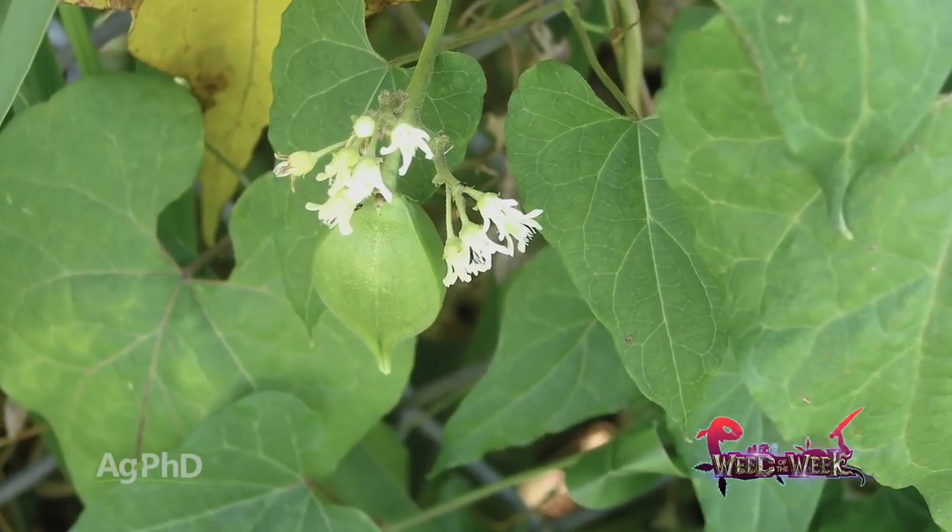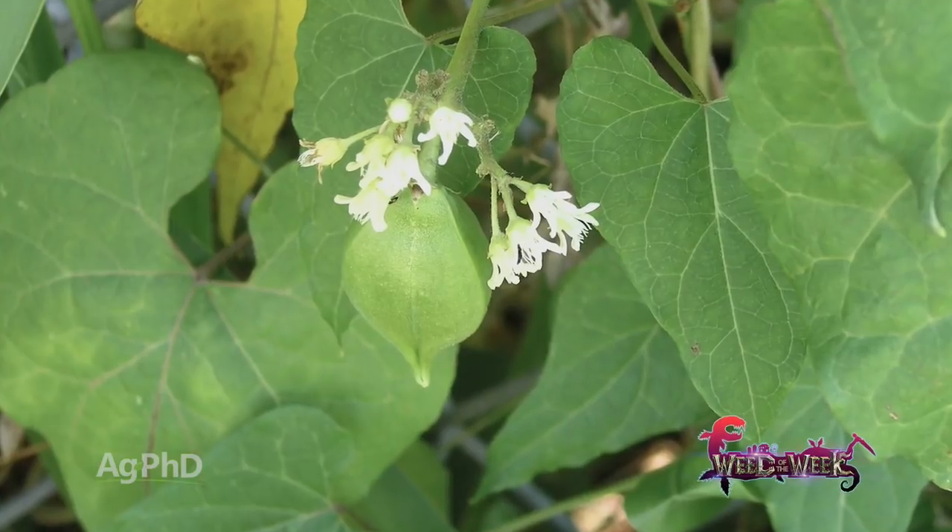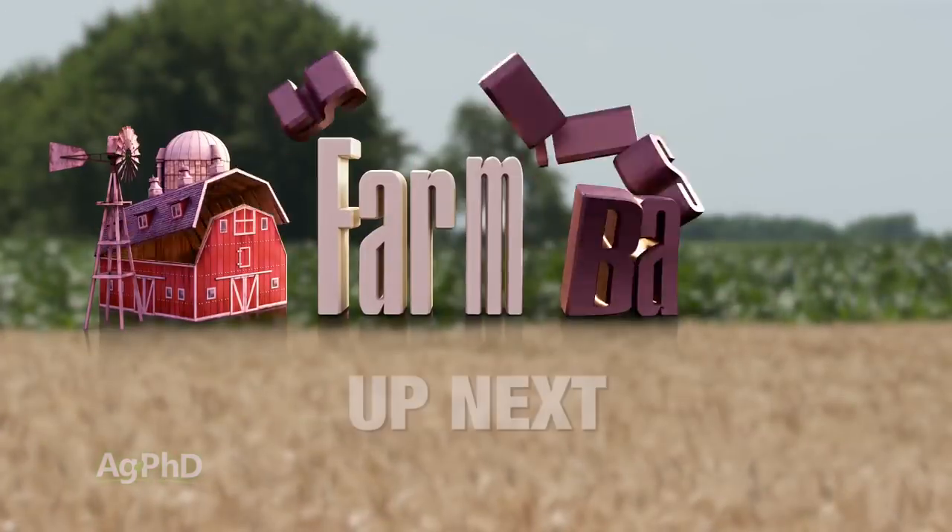If you can only dig all the roots out from underneath our Weed of the Week, you can get it under control easily. We'll show you what you might do to try to stop this weed coming up later in the show. But first, here's our Farm Basics.